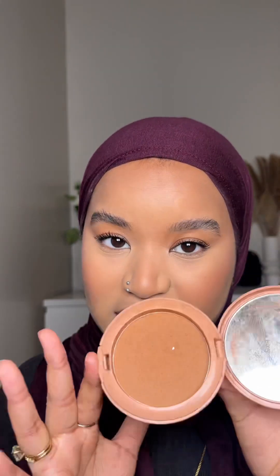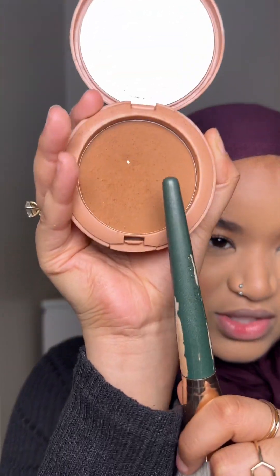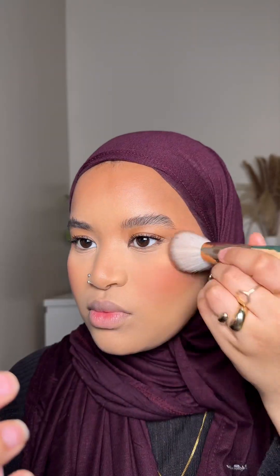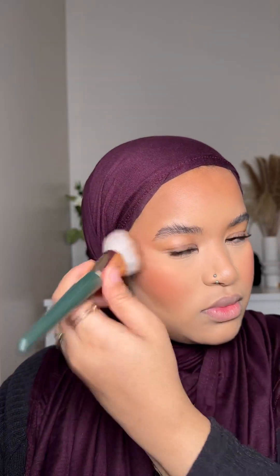That was one coat! I don't have a new powder bronzer to try, but I recently fell back in love with the HNB one. I've literally hit pan — I don't think I've ever hit pan on a bronzer, that's how good this is. I'm using shade 04 Medium Deep. For blush I'm going with Cossadel Doll by Doll Beauty — a beautiful peachy shade that complements the Made by Mitchell blush really well.